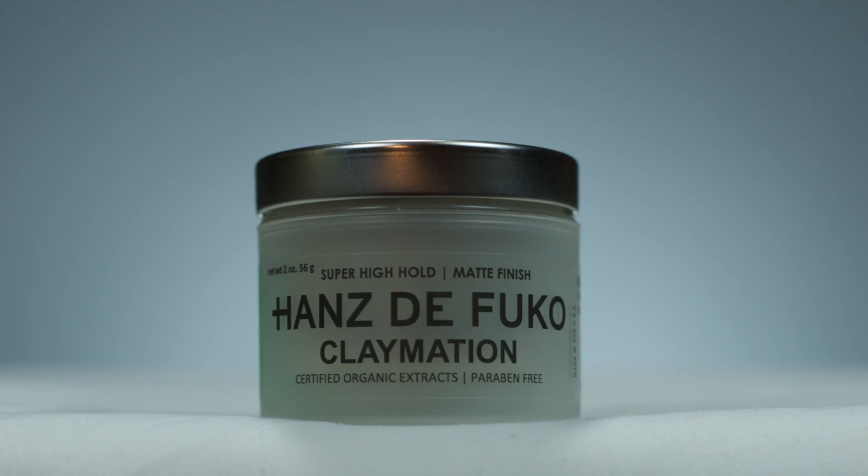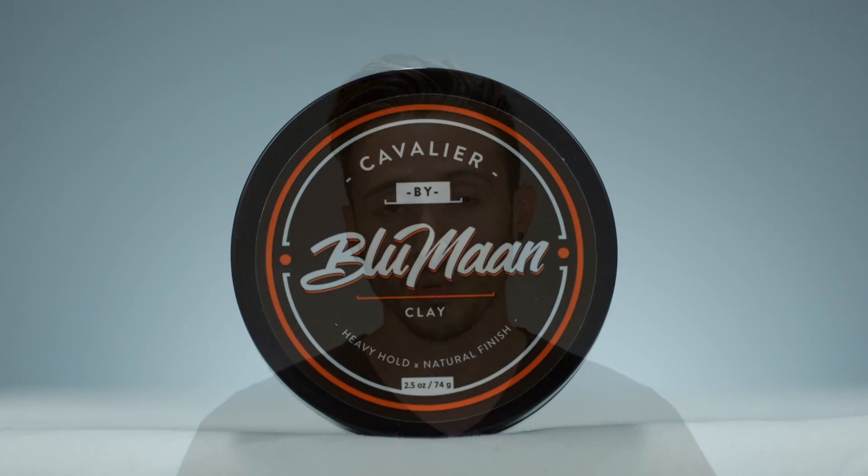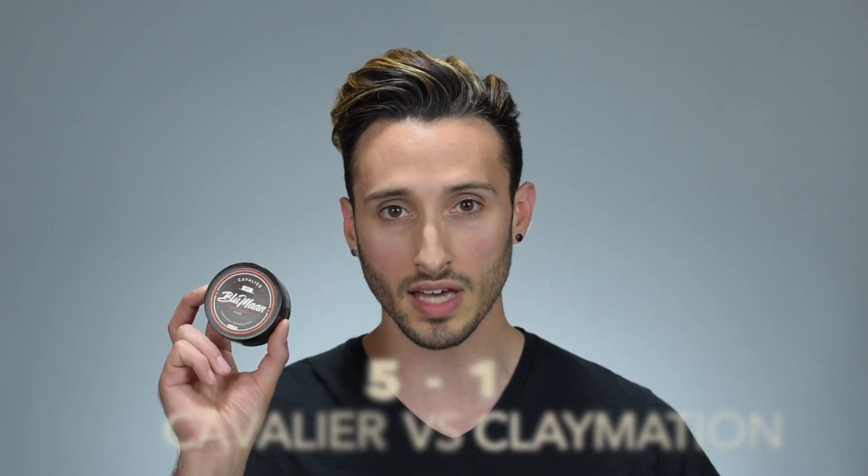Now moving on to finish. The Claymation jar says it gives a matte finish, and while that's mostly true, I'd consider it more of a semi-matte — it still gives just a little bit of shine, not a totally dry matte look. The Cavalier says natural finish. Personally I find both clays have basically the same finish: mostly matte but with a little natural sheen. Purely based on the more accurate label description, the point goes to Cavalier.